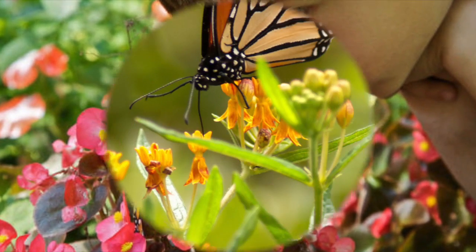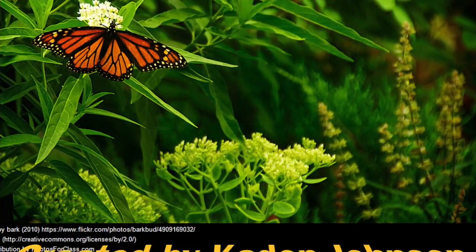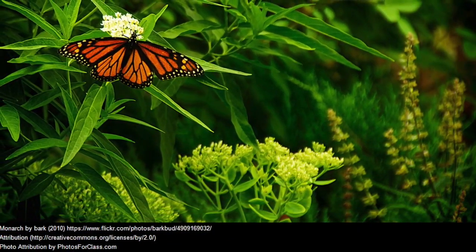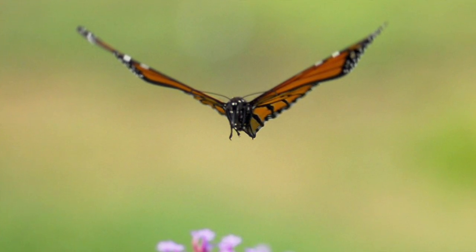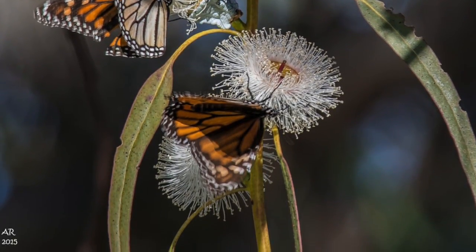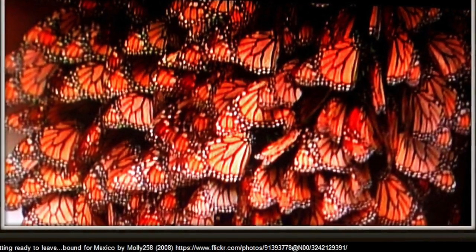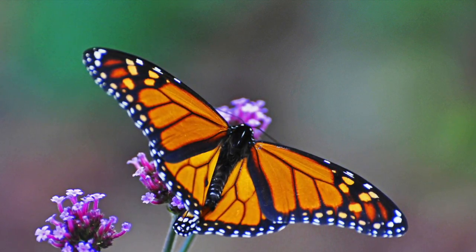The monarch butterfly can eat a lot of different foods. It can eat milkweed and also nectar. They can suck nectar using a tongue called the proboscis. The monarch butterfly gets a bad taste from the milkweed.